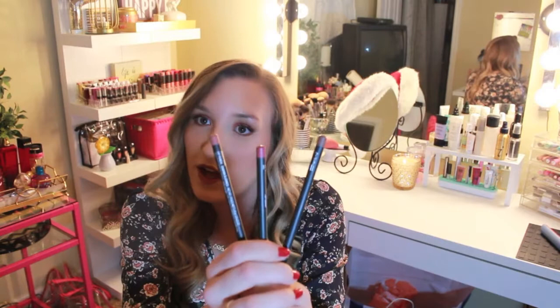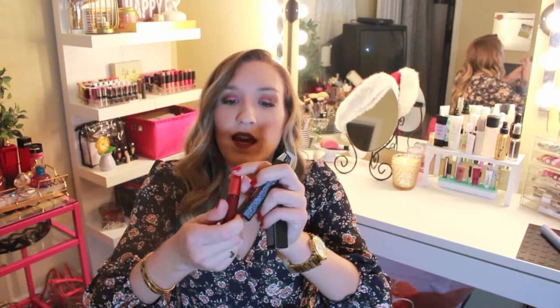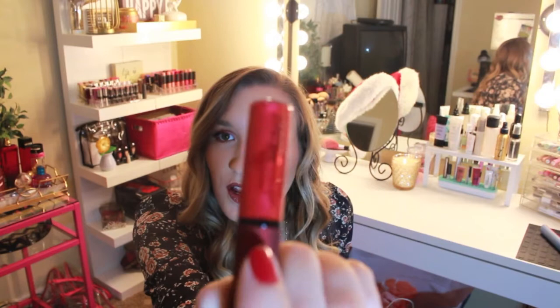The last two things I got from MAC were — I don't even know why I got these. It is Viva Glam Rihanna and it's like... I'm never gonna wear this, why did I buy this? But it's kind of pretty. I just don't really like shimmery glosses. Maybe it'll work. It's like a shimmery red color.